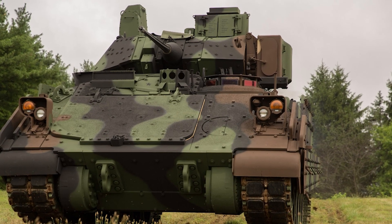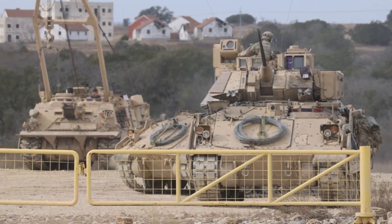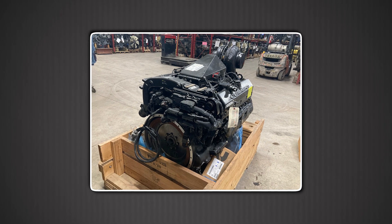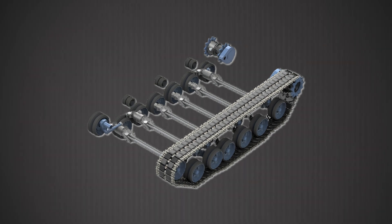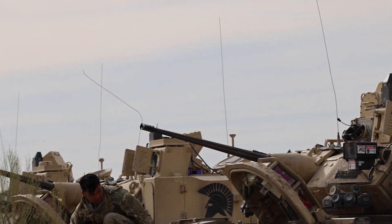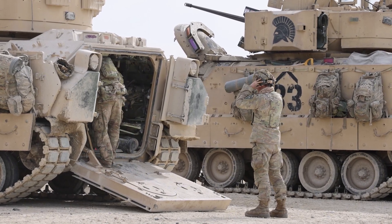Enter the M2A4 upgrade. Army engineers had a choice: start over with a brand-new vehicle, or rebuild the Bradley's internals while keeping the hull, turret, and training base they already knew worked. They chose evolution over revolution. The M2A4 upgrade swapped in a 675-horsepower Cummins diesel, a strengthened transmission, and upgraded torsion bar suspension to handle the higher weight. Just as important, it adds a completely modernized digital power and electronics architecture able to support advanced sensors, jammers, and active protection systems.